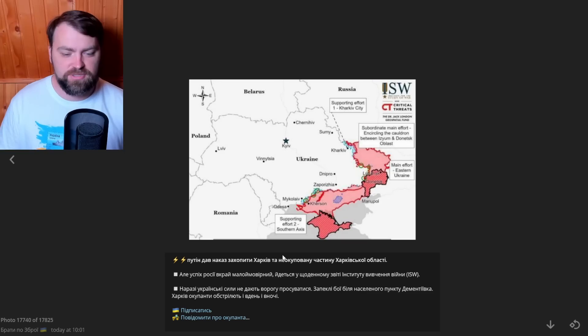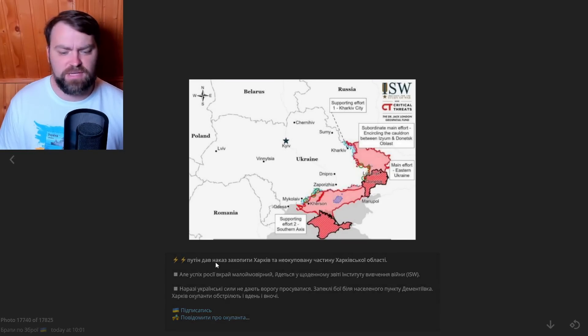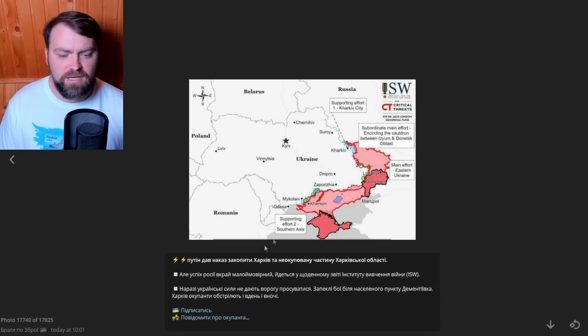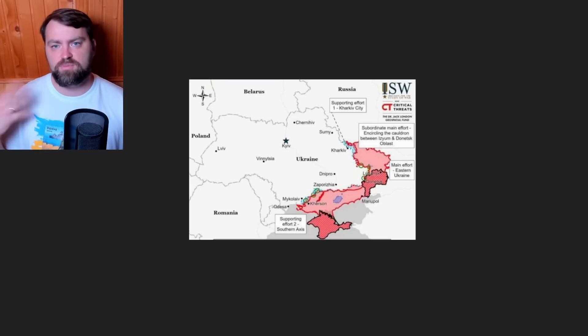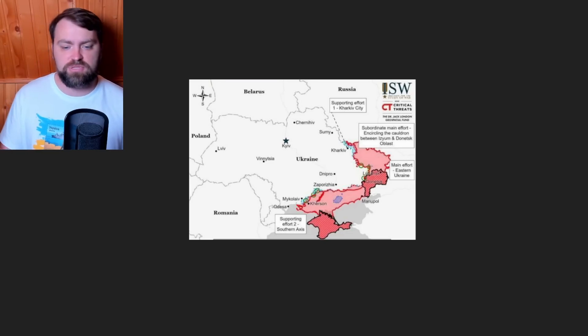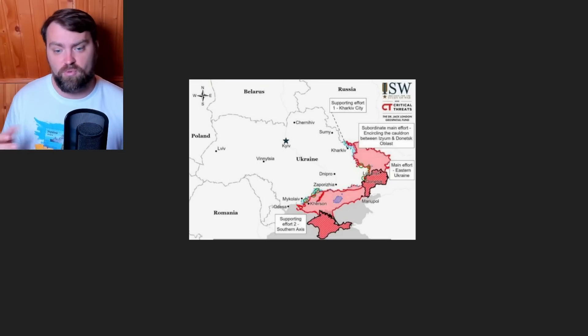Today we got information that Putin announced an operation in the Kharkiv area — he ordered forces to capture Kharkiv and its oblast with currently available Russian forces. This is a suicide mission and should be a turning point, because they will be devastated if they start it right now. In two months, if they regroup and get enough weapons and reinforcements, they may try — but for now, no.